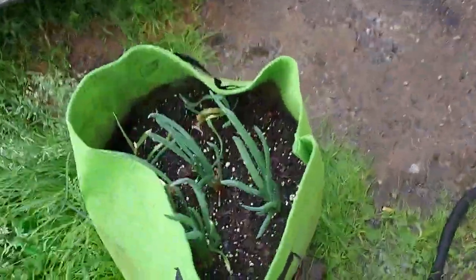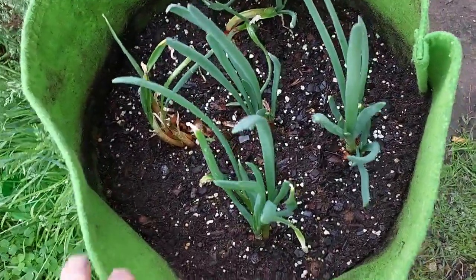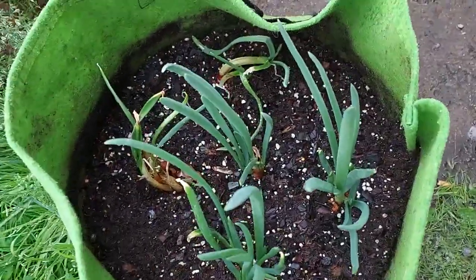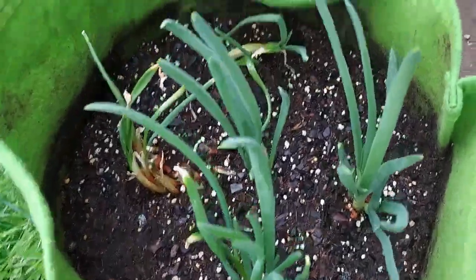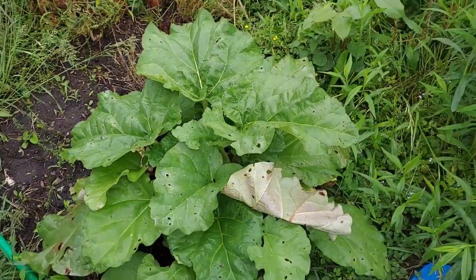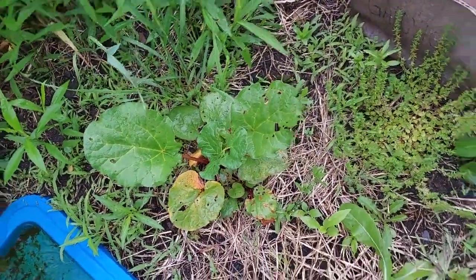Okay folks, now look at these onions — planted the same exact time. Now these are in my mixture of my own personal potting soil with my own nutrients. Look at how vibrant these are — those are beautiful. And you've got right there some rhubarb — look at that, those are huge! Our other rhubarb plant is coming up and doing good too.